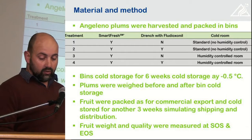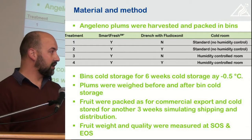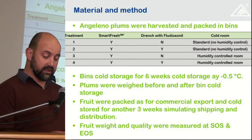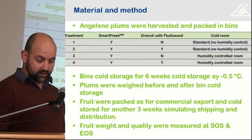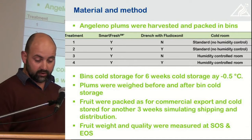We used two cold rooms: a standard room without humidity control and a cold room with humidity control. We split the bins into bins that were drenched with fludioxonil and bins that weren't, and all of the bins were SmartFresh treated. Fruit was stored for six weeks at minus 0.5°C.